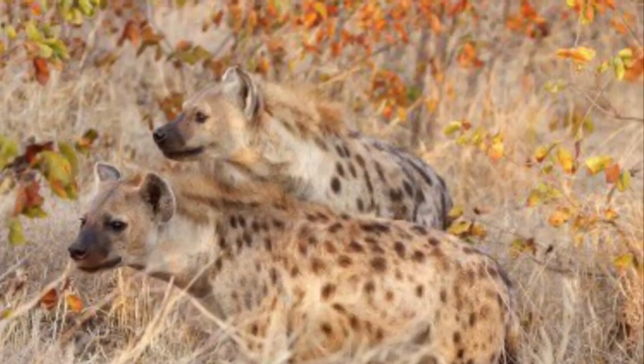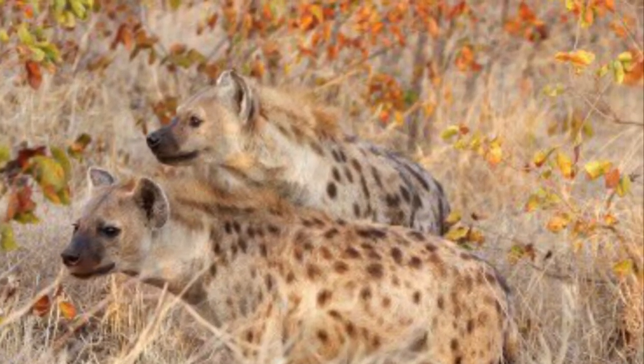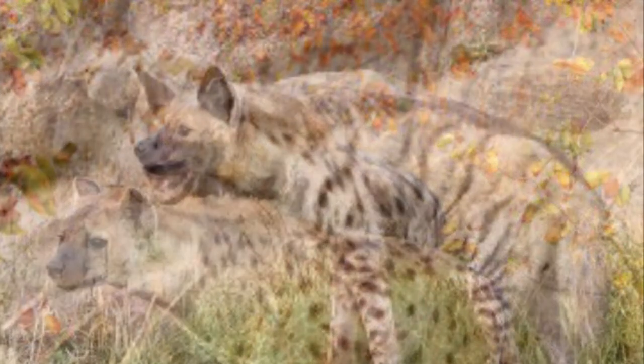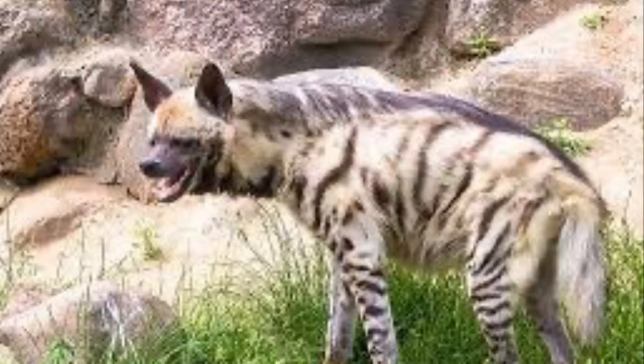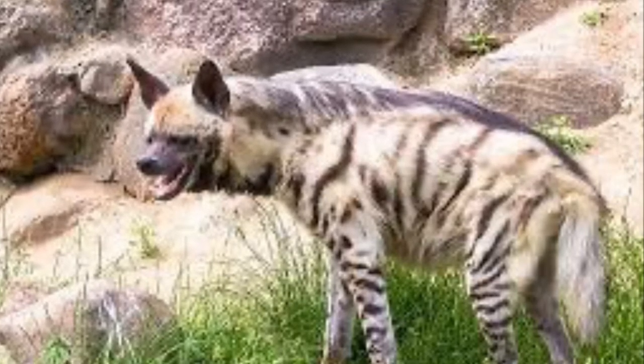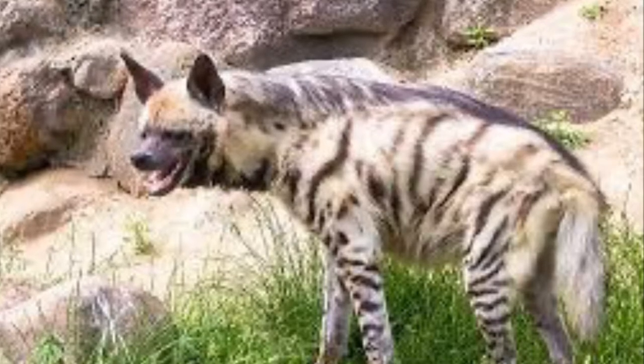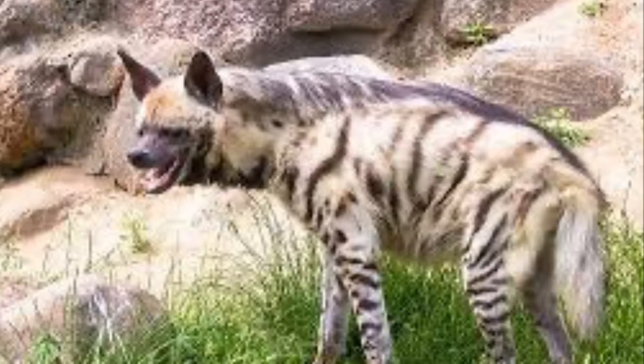Also, even though spotted hyenas can be seen during the day, they, along with striped hyenas, are usually nocturnal. They come out of their dens at dusk, forage and hunt about, and then return to their dens by sunrise.